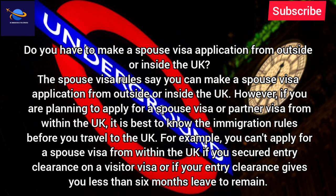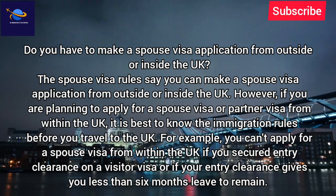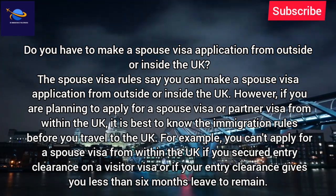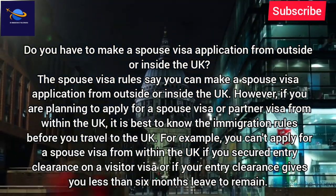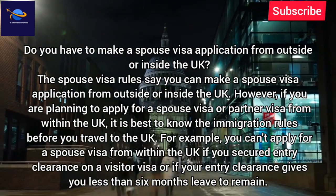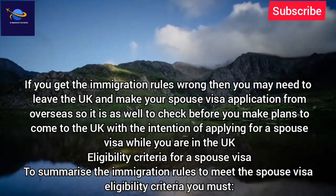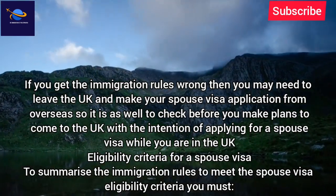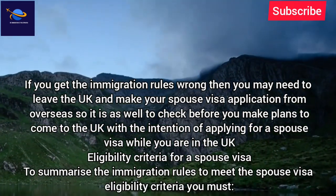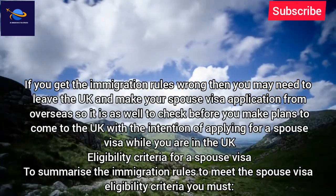However, if you are planning to apply for a spouse visa or partner visa from within the UK, it is best to know the immigration rules before you travel. For example, you can't apply for a spouse visa from within the UK if you secured entry clearance on a visitor visa, or if your entry clearance gives you less than six months leave to remain. If you get the immigration rules wrong, you may need to leave the UK and make your spouse visa application from overseas. So it is best to check before you make plans to come to the UK with the intention of applying for a spouse visa while you are here.